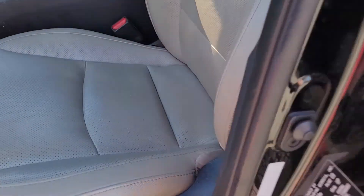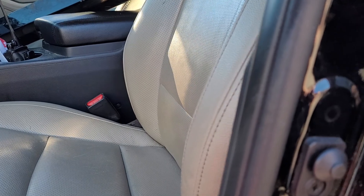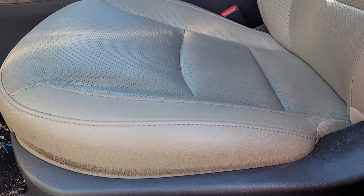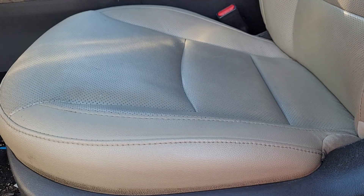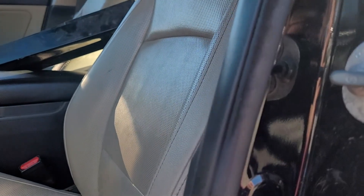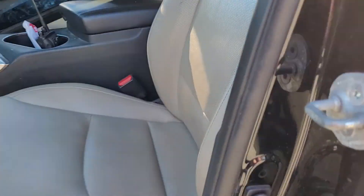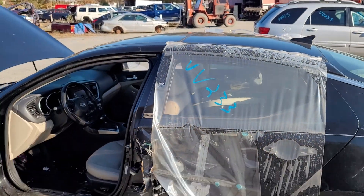We'll go ahead and test the seat while we're here. Driver's seat comes forward, goes back, goes up, comes back down, and the seat back goes forward and goes back. Alright, so that's our seat test. We'll continue on around here.